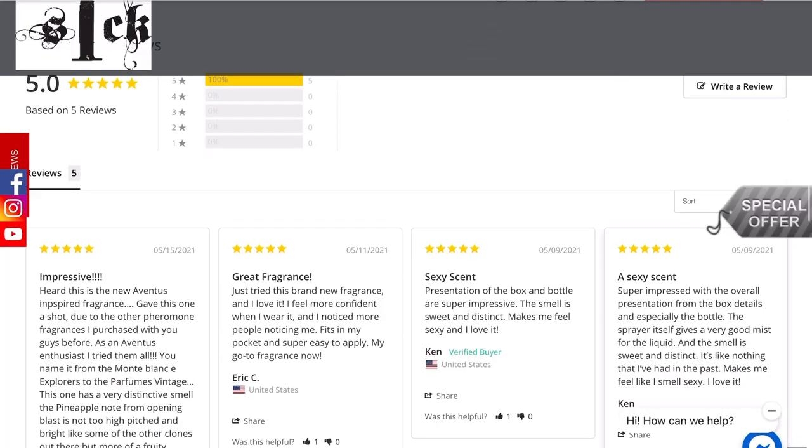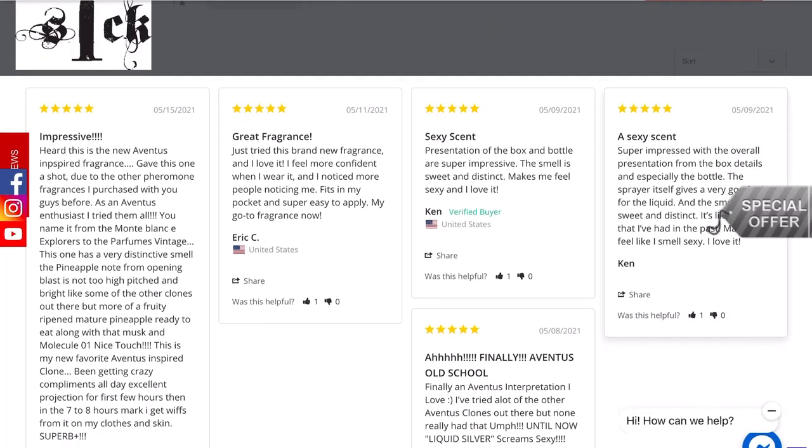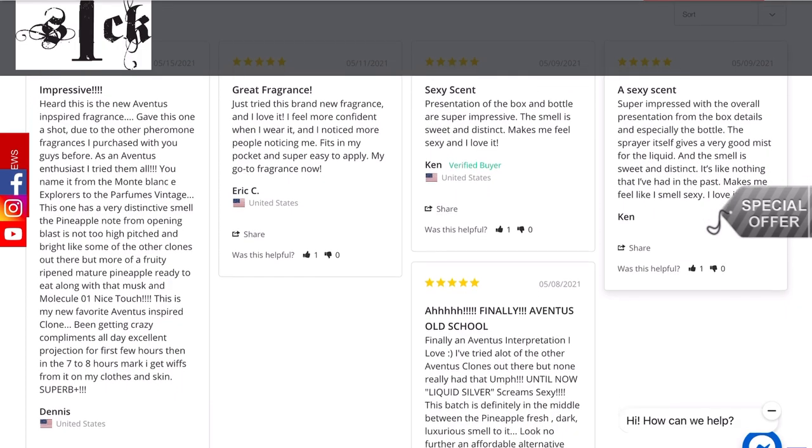Before saying anything, I went onto their website and checked them out. I noticed that their inspired-by-Aventus fragrance had only positive reviews and initially it felt like those reviews weren't real — they felt too good to be true. I decided to review it for two reasons: out of curiosity, maybe it is the greatest Aventus clone, and second, there aren't any reviews on this fragrance, so I could save you guys some money if you ever decide to blind buy anything from Sick Jewelry.